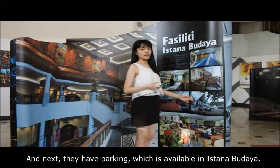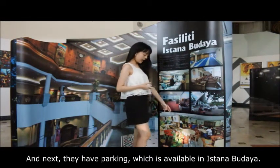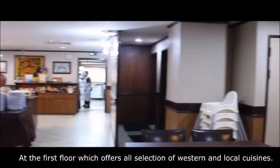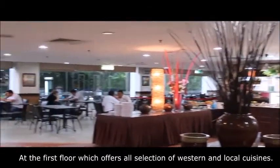Parking is also available at Istana Budaya. And last but not least, there is a cafe available at the first floor, which offers a selection of western and local cuisines.